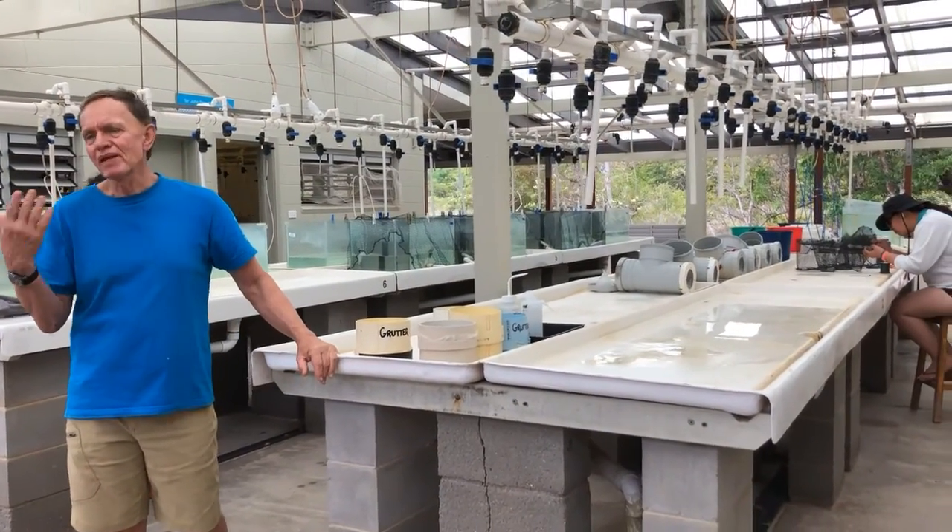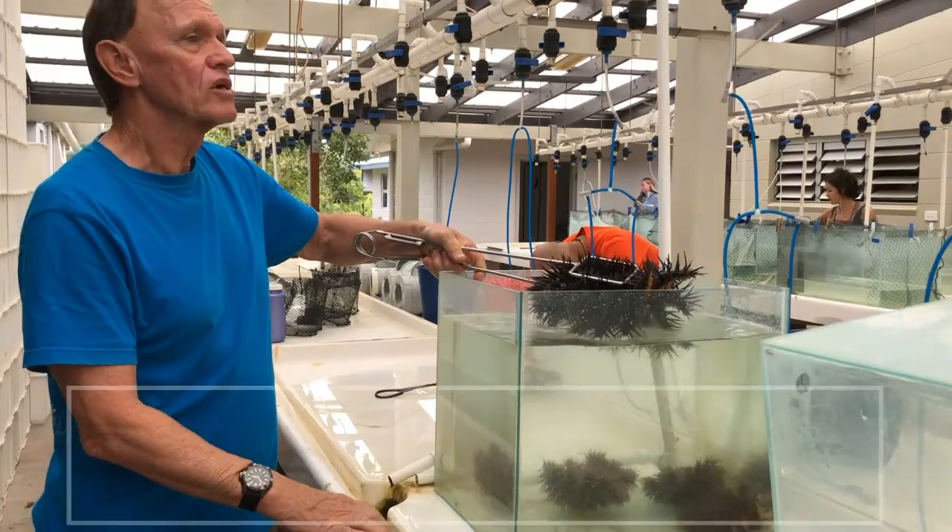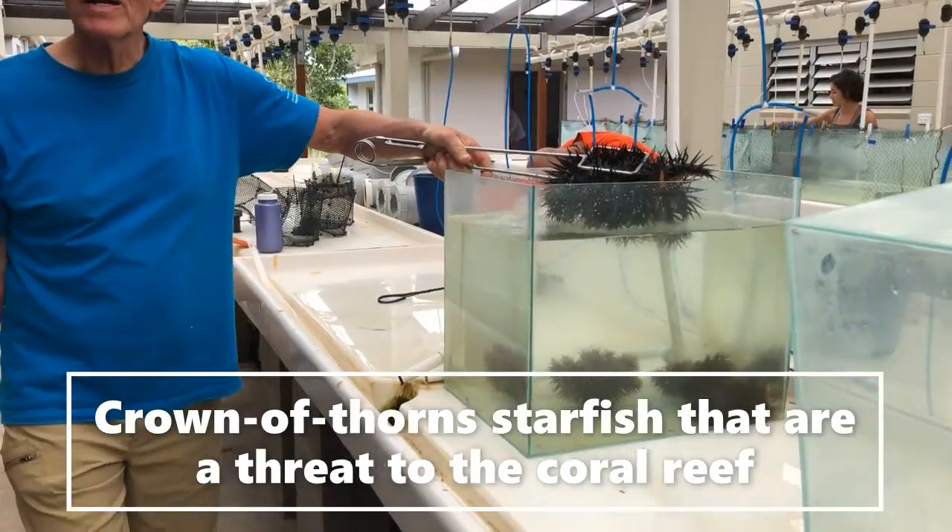We're heating the water up to simulate what we think the sea temperature's going to be in 2050, or about the low end of the cycle of a chronic coral outbreak.